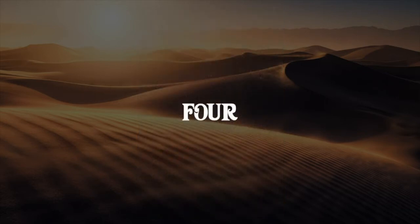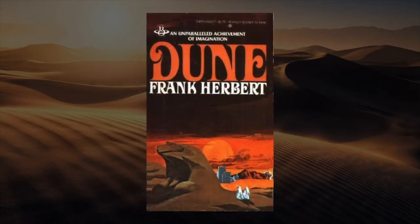Number four: Berkeley edition, 1977, artist Vincent DeFate. I do have a copy of this in paperback form and I really like this cover. The reason I like it is it has that feel of older book covers for science fiction books from the 60s and 70s — especially the 70s. It has that pulp look to it, that pulp feel, and that's what this cover evokes: that paperback pulp feel.